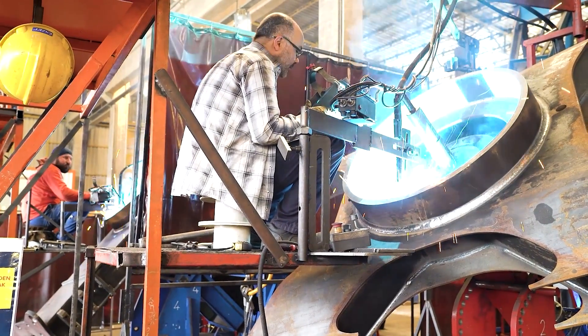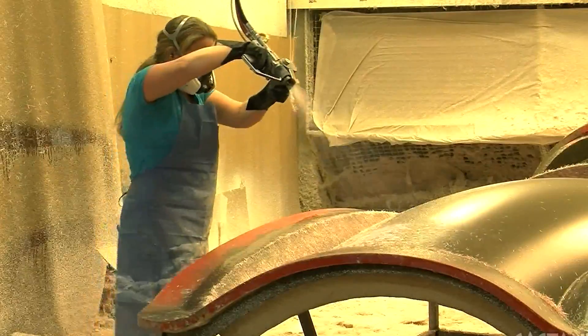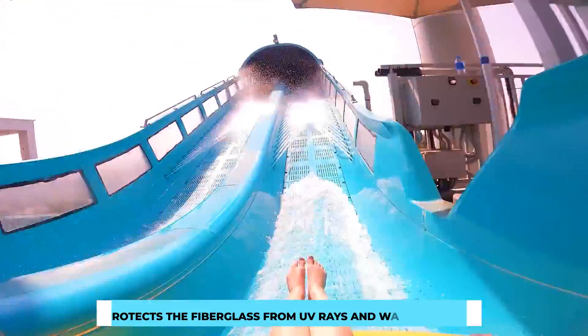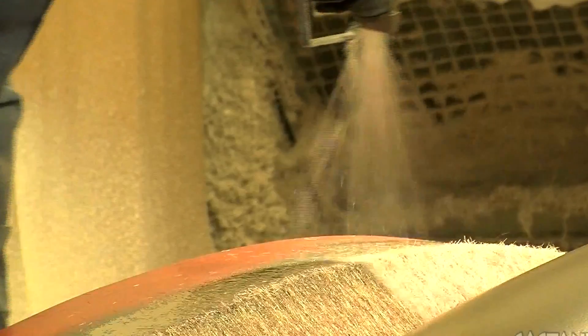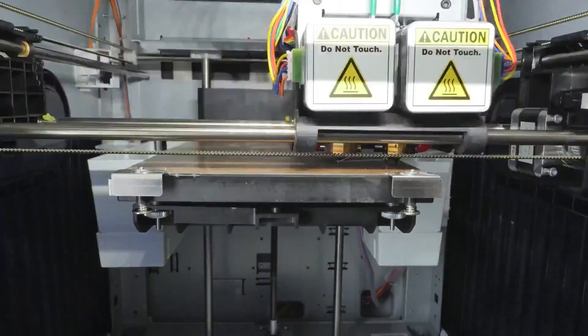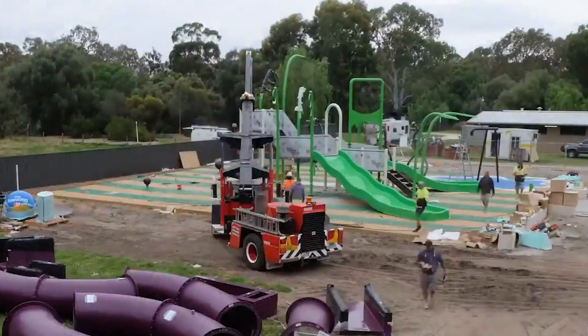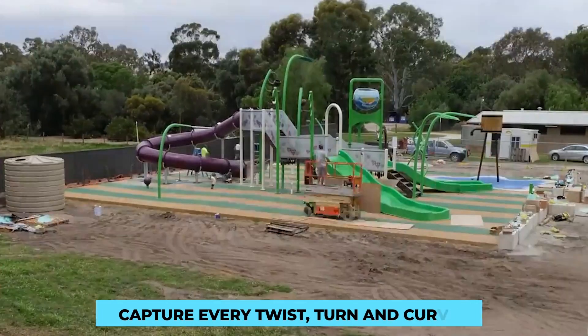Waterslides are not just exhilarating but also visually appealing. To add a splash of color, a gel coat is applied to the fiberglass surface, enhancing aesthetics while protecting against UV rays and water damage. The gel coat comes in a wide range of vibrant colors. Creating a waterslide also requires constructing precise molds — made from clay, foam, or 3D printing — capturing every twist, turn, and curve of the design.